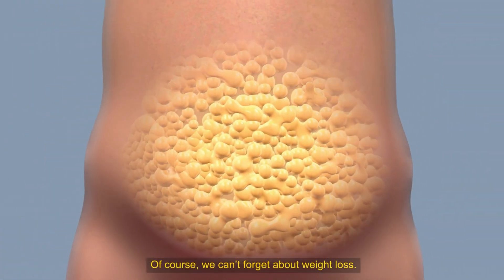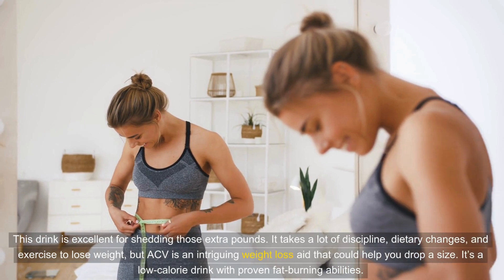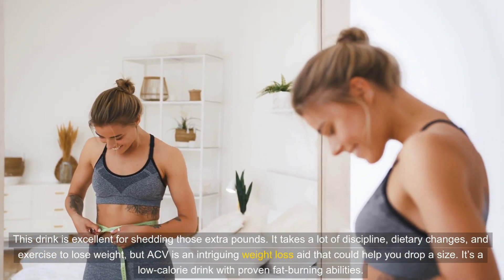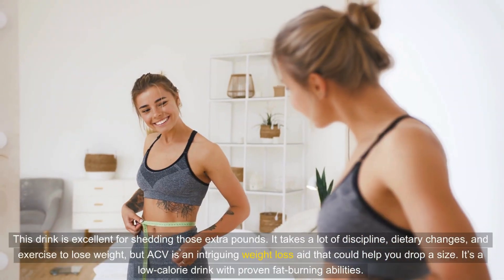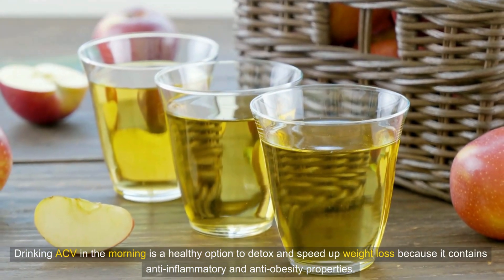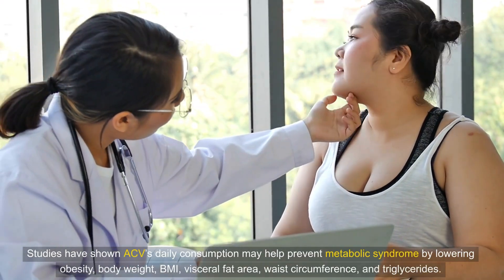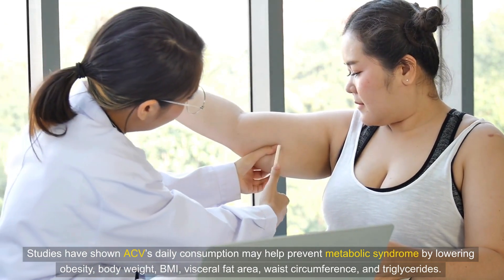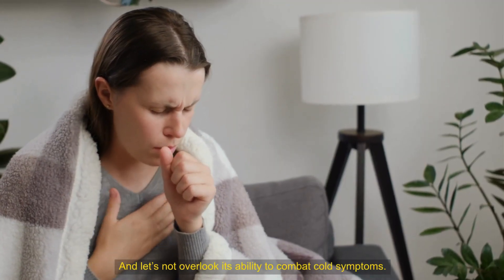Of course, we can't forget about weight loss. This drink is excellent for shedding those extra pounds. While it takes discipline, dietary changes, and exercise to lose weight, ACV is an intriguing weight loss aid. It's a low-calorie drink with proven fat-burning abilities. Drinking ACV in the morning is a healthy option to detox and speed up weight loss because it contains anti-inflammatory and anti-obesity properties. Studies have shown ACV's daily consumption may help prevent metabolic syndrome by lowering obesity, body weight, BMI, visceral fat area, waist circumference, and triglycerides.